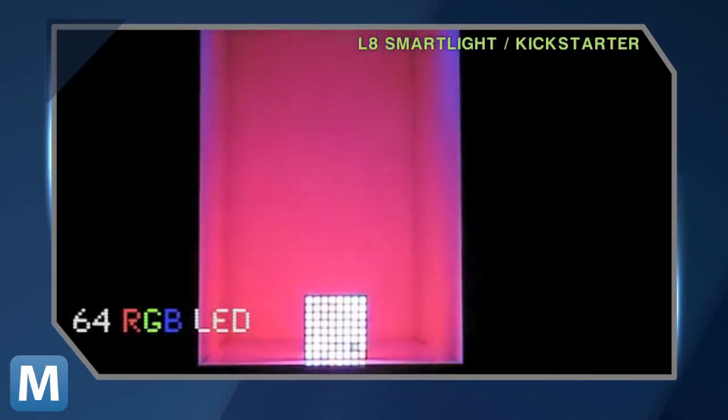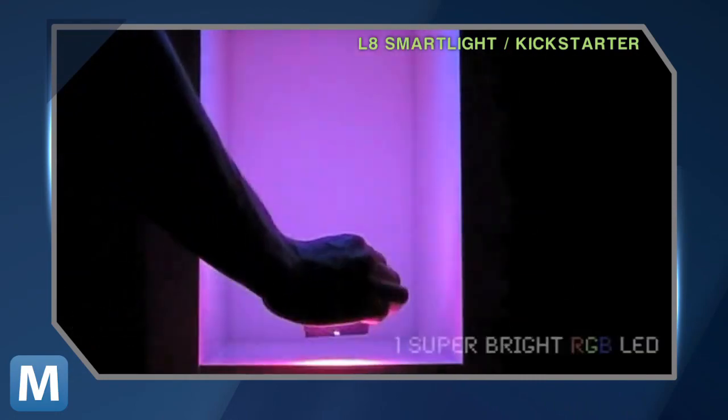The L8 packs a Bluetooth-enabled array of LEDs — 64 on one side and one big bright one on the other. The L8 smartphone app lets you set visual cues for your retweets and likes, email notifications and incoming calls.